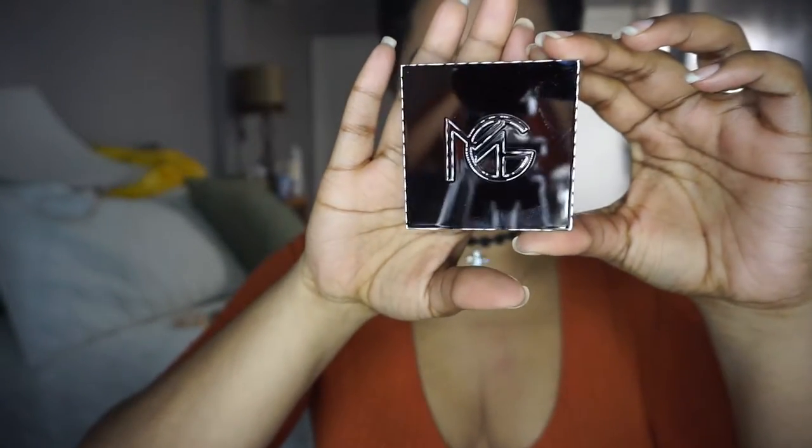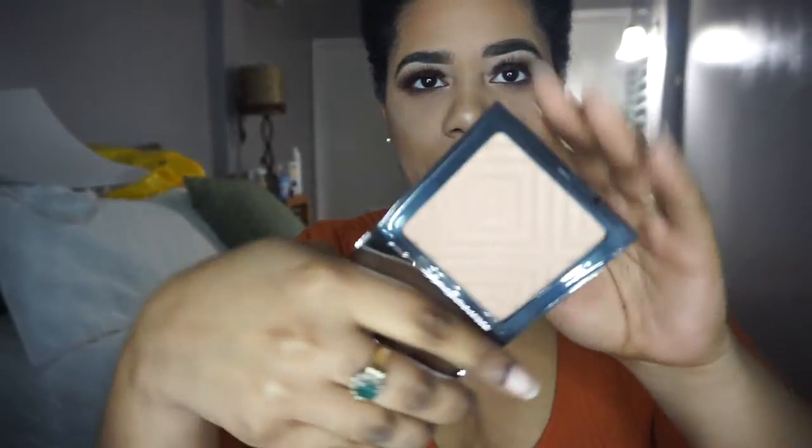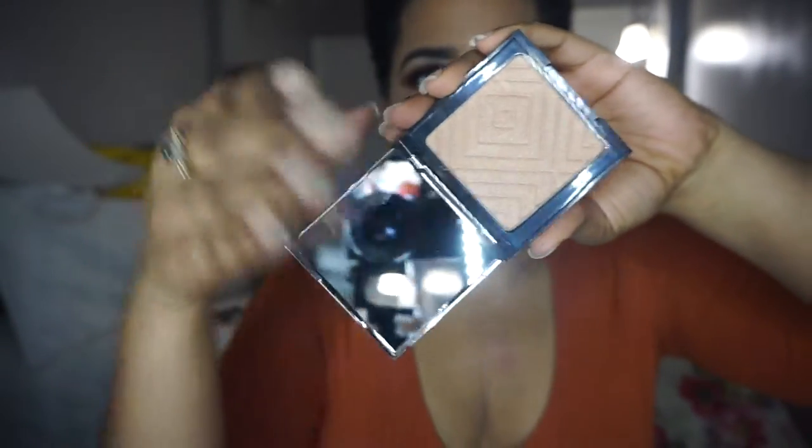This is what it looks like — I love the reflective packaging. It says Midnight Sun on the back. This is what the pan looks like, with a mirror. Here's what it looks like on my finger. It's so hard to show highlighters! You can see it a little bit — this is what it looks like on my skin, which is gorgeous. It's a gold color highlighter, which is what I like. I love gold highlighters. I don't think peach ones look that good on me, so I just stick to gold.